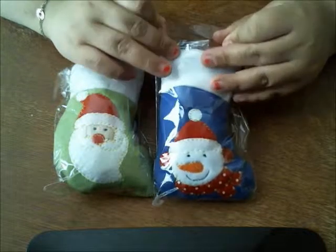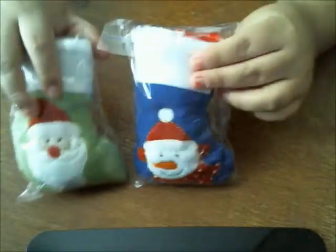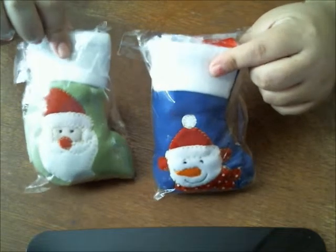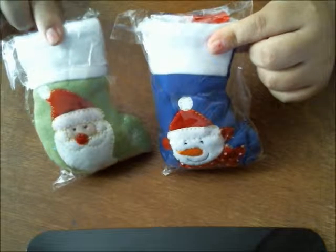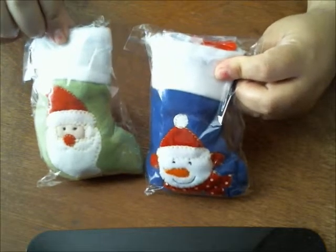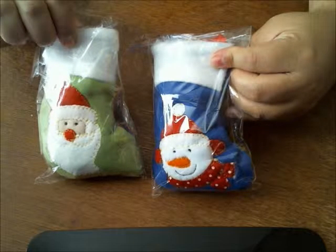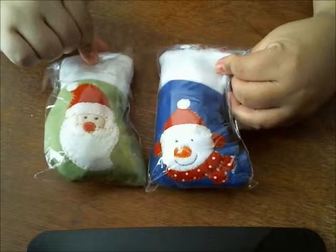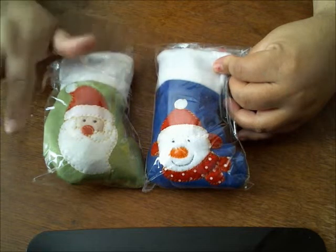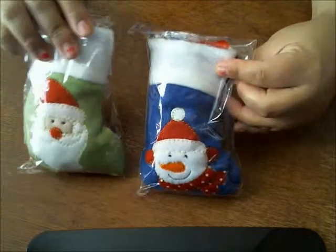Hey guys, so these are a set that is on sale of adorable little Christmas stockings that are stuffed with little treats. It's a set of two seven-inch stockings and they have a Santa, a snowman, and a little penguin. What you get varies — you cannot pick which one you want exactly, but they're all very, very cute.